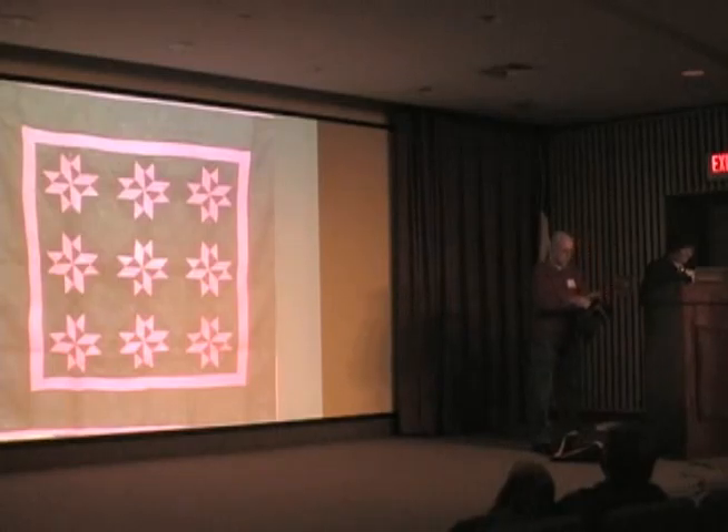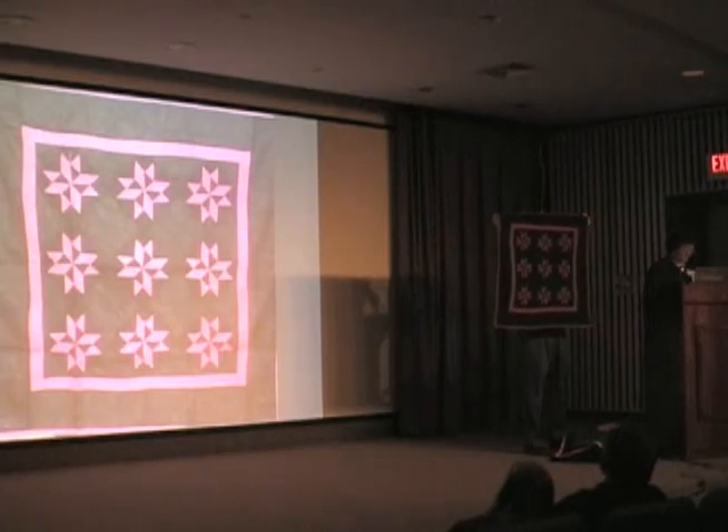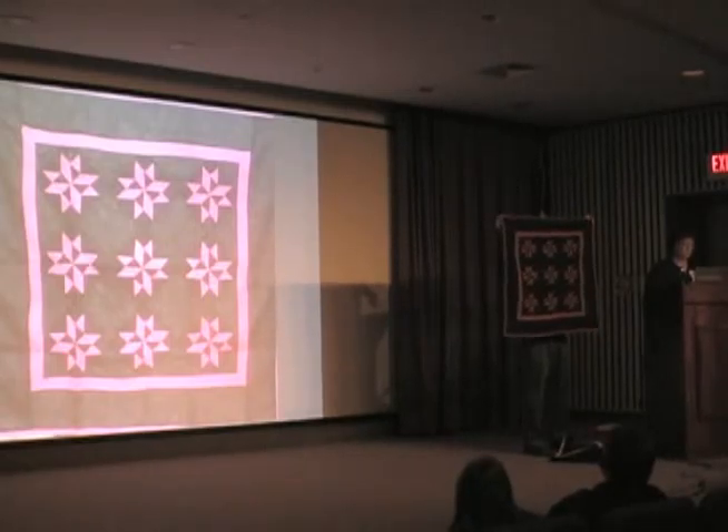This is a pinwheel star design made in the 1930s and 1940s. The double red border with the black border is desirable because it frames the design. Even though there are only two colors — red and black — the design is simple yet makes a very bold statement. This is what I consider the beauty of Amish quilts: their simplicity and boldness.